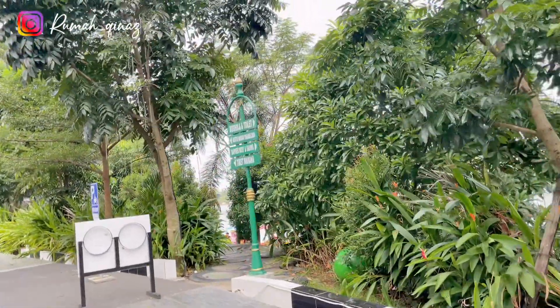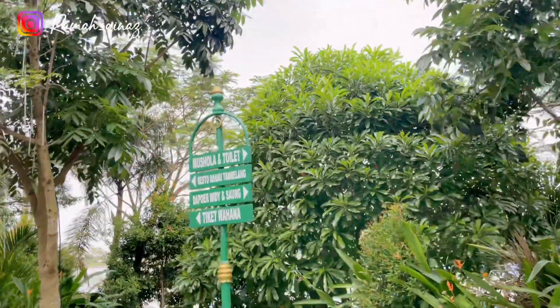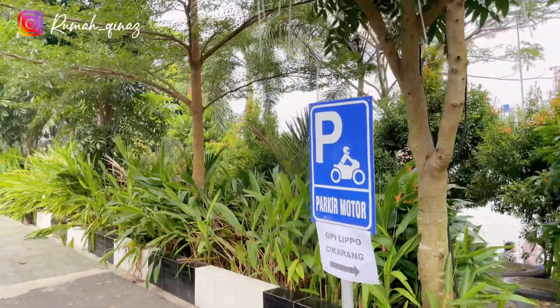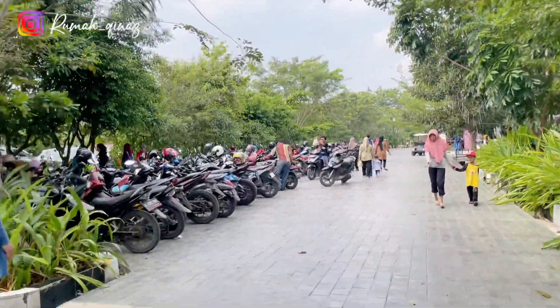Akhirnya selesai juga kita keliling danau ini. Menurutku tempat di sini sangat nyaman, indah, dan asri. Bakalan cocok banget buat teman-teman yang mau berlibur berwisata bersama keluarga.